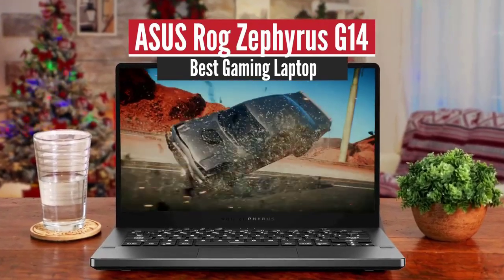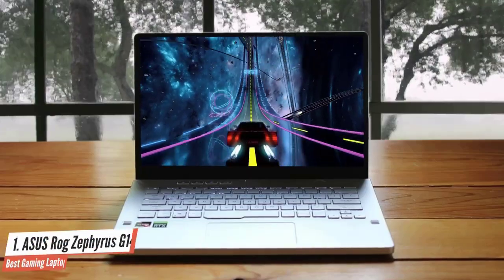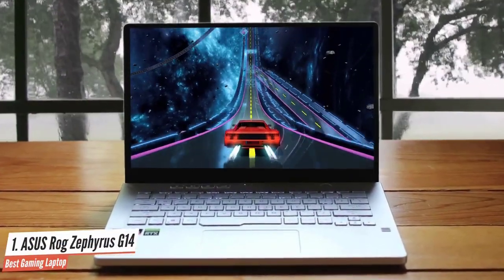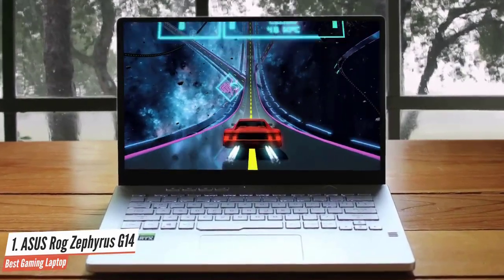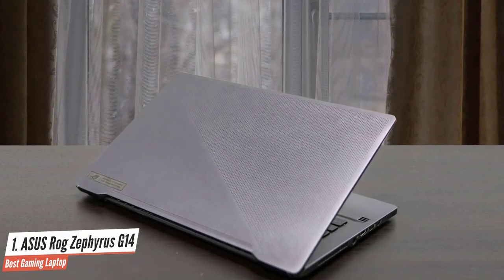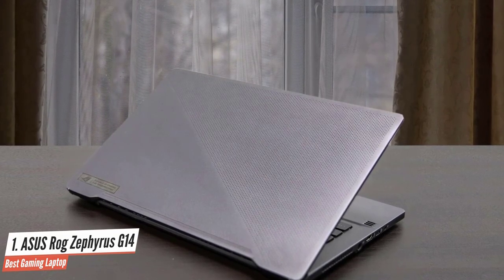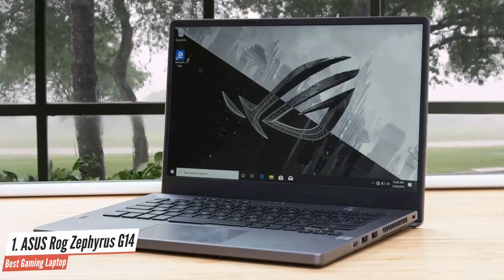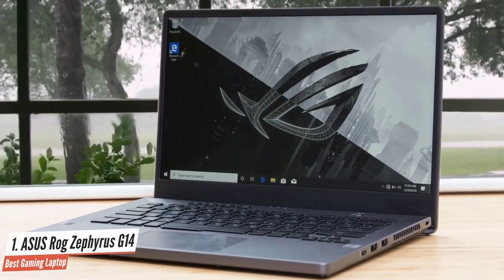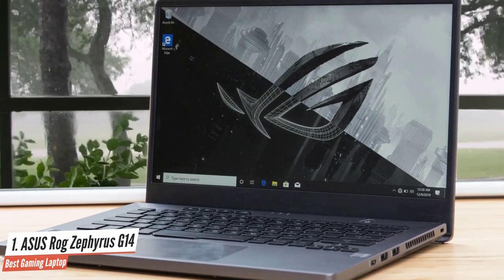Asus ROG Zephyrus G14 – Best Gaming Laptop. The Asus ROG Zephyrus G14 is the sort of gaming machine that gamers have dreamed of for years. Equipped with the latest AMD Ryzen 9 4900HS processor and Nvidia GeForce RTX 2060 Max-Q GPU, it puts a lot of horsepower into its little 14-inch chassis. Its price is reasonable too, making it a great option for students that want to game when they don't have to study. It's not only one of the best student laptops out there — it's one of the best laptops, period.